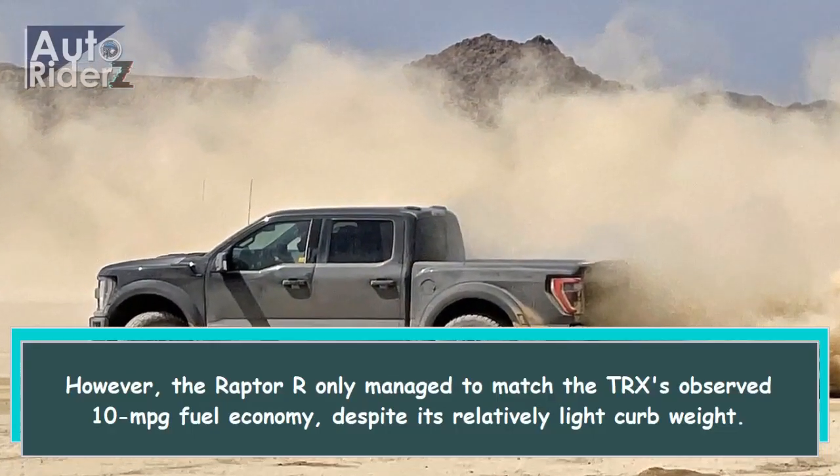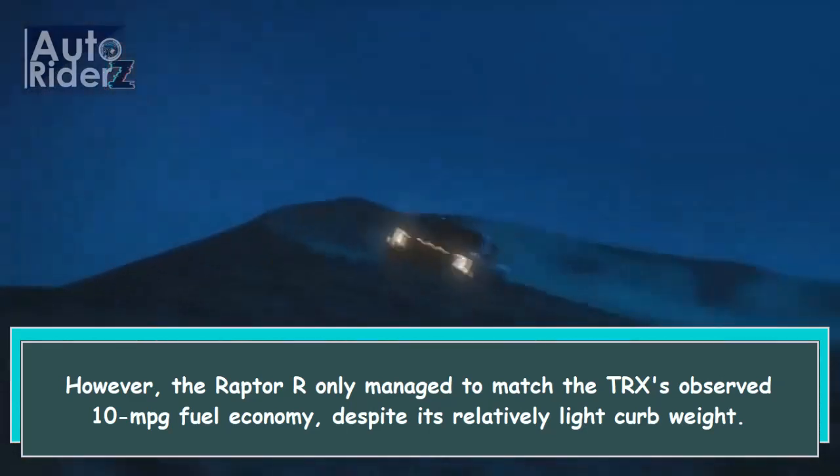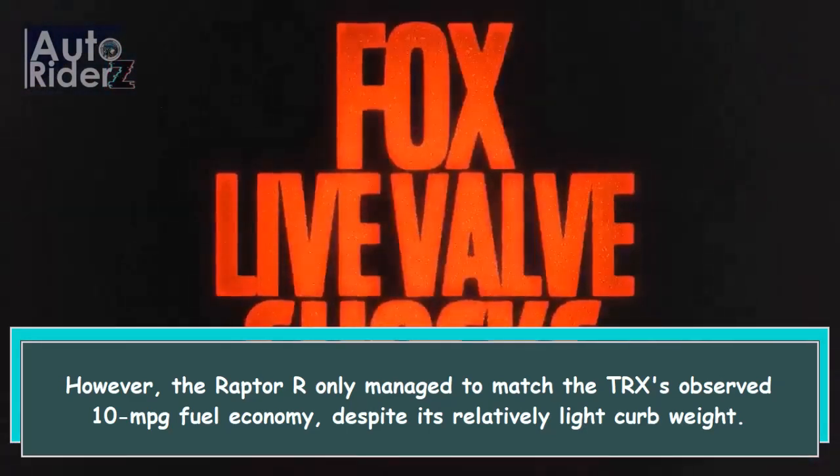However, the Raptor R only managed to match the TRX's observed 10 mpg fuel economy, despite its relatively light curb weight.